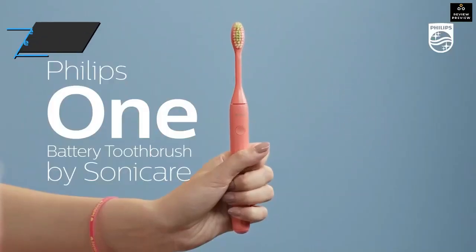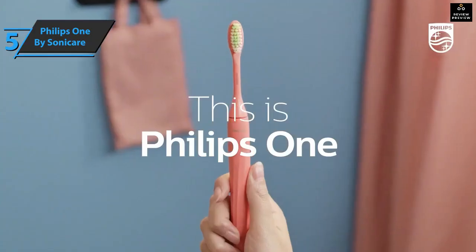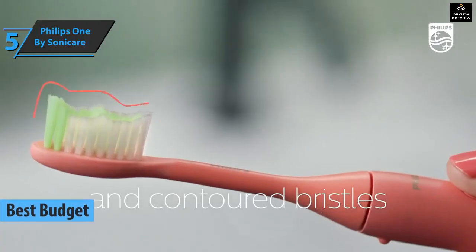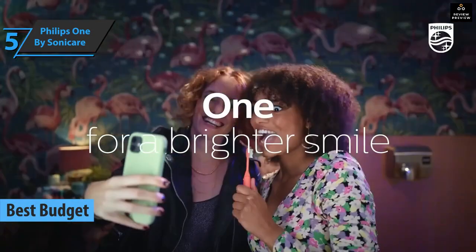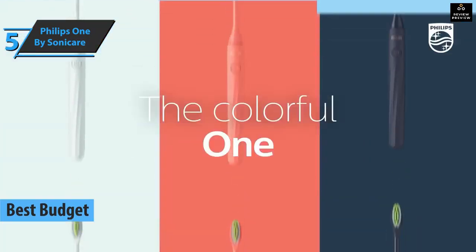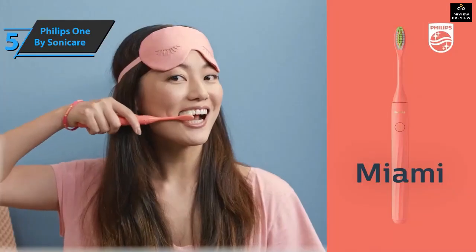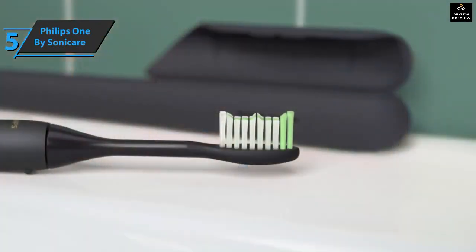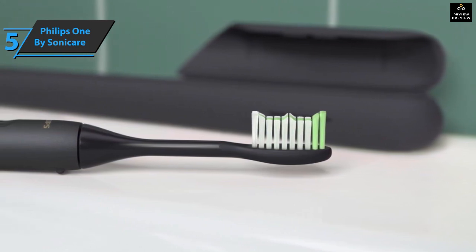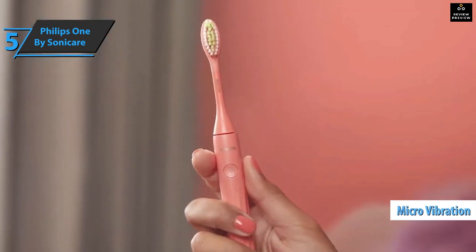For all you folks who want to save money and still get a product of decent quality, check out the Philips 1 by Sonicare, also known as the best budget electric toothbrush in 2023. The Philips 1 by Sonicare is a compact electric toothbrush with strong performance. It's a great step from a manual toothbrush as it helps clean your teeth better. It's affordable and has the features you need, while featuring micro vibrations and contoured bristles to remove plaque and debris from hard to reach places.